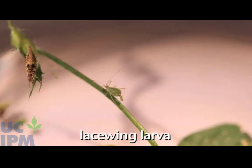Adults have lacy green wings and golden eyes. They lay eggs on long stalks, either singly or in clusters. Lacewing larvae are the primary predatory stage. Larvae are alligator-like insects that grab aphids with their pincher-like mandibles and suck out the aphid's contents.